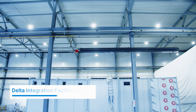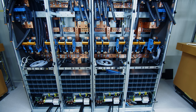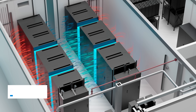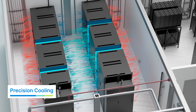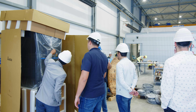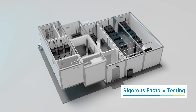Once fabricated, modules are transported to a specialized assembly facility, where our technicians integrate all essential systems, including efficient power systems, precision cooling, IT racks and advanced security systems. This controlled environment ensures seamless functionality, and every component undergoes rigorous testing to ensure peak performance, from structural integrity to system reliability.